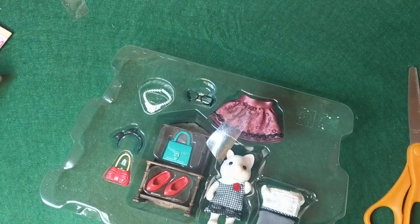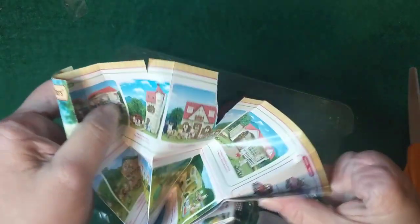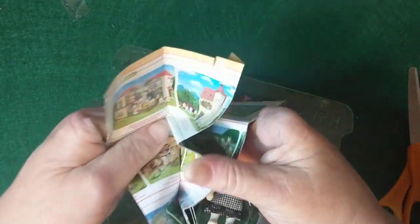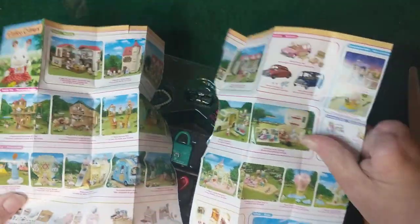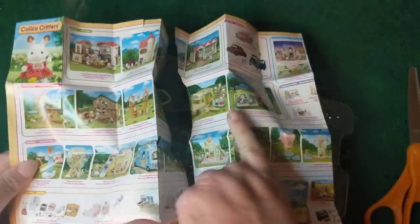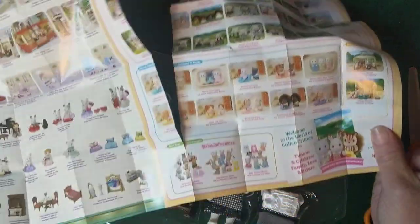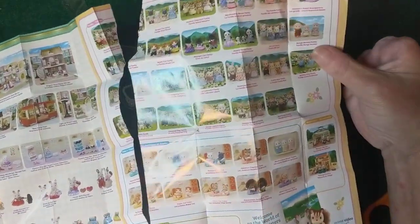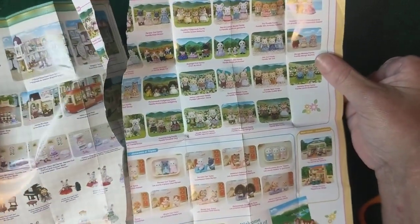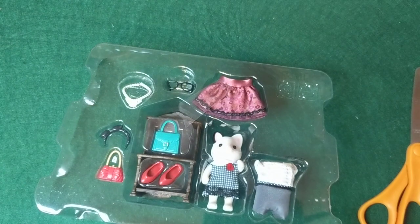We're done with that box. A little paper fell out that shows all the different sets — I'm just ripping through it but I have a lot of these. These papers show different houses, sets, furniture sets, figures, and families. I just use Amazon, so I don't really use these papers.